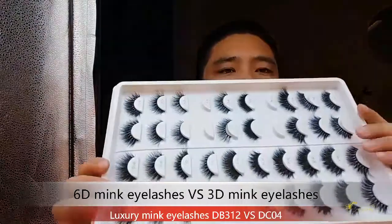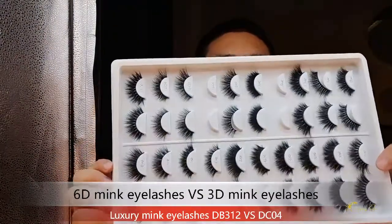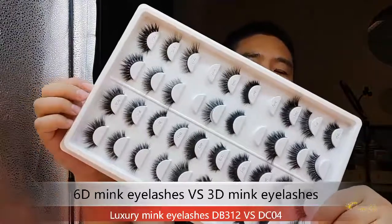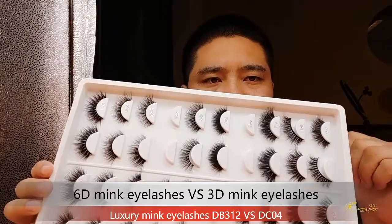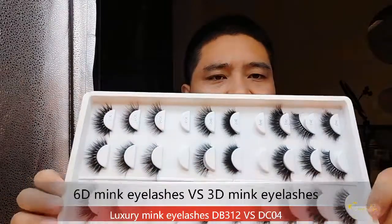And this is our 3D mink eyelashes. Today I will introduce you the style DB312 and our 3D mink lashes DC4.